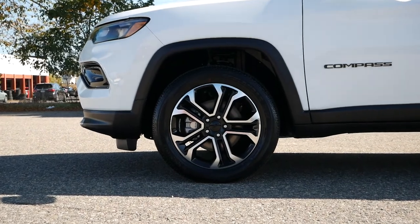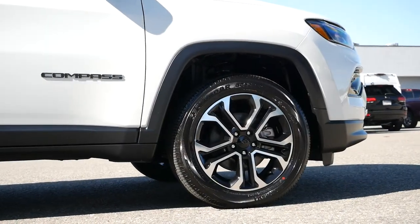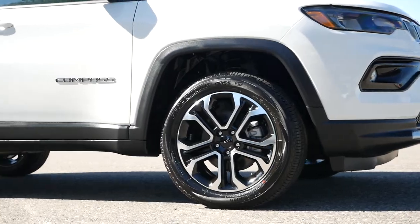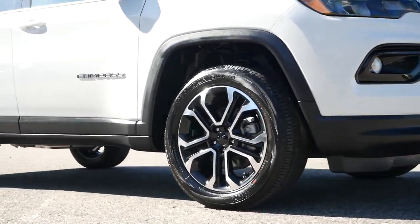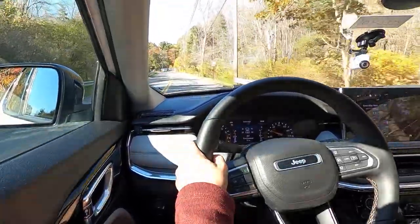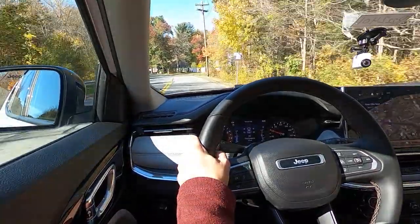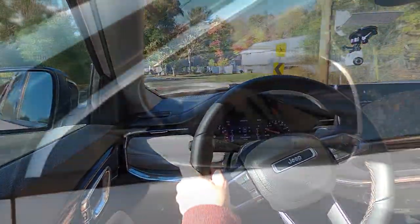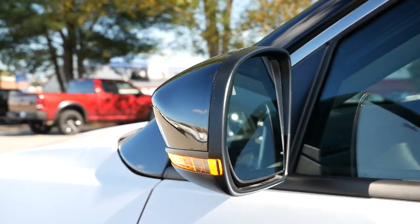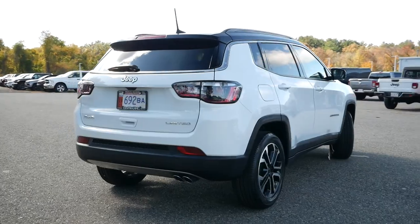Moving over to the side profile, the Compass Limited sits on 18-inch diamond-cut aluminum wheels, with the ability to upgrade to 19s. Due to the smaller tire size, ride quality will be on par with others in this segment. The suspension is rather forgiving, so you won't be cringing as you go over bumps and imperfections on city streets. You'll have color contrast and gloss black side mirrors with turn indicators, along with blind spot detection for added safety.